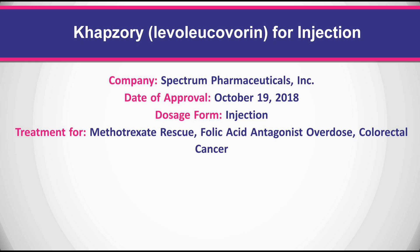Voraxaze is used for methotrexate rescue, folic acid antagonist overdose, and colorectal cancer.